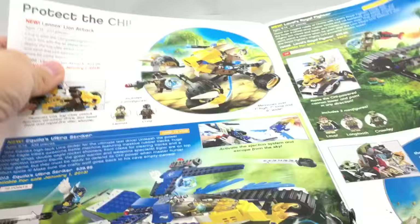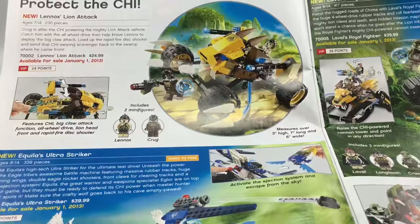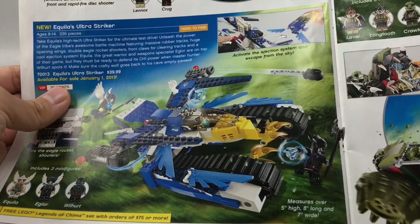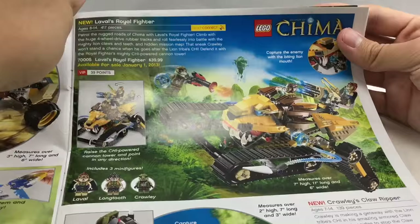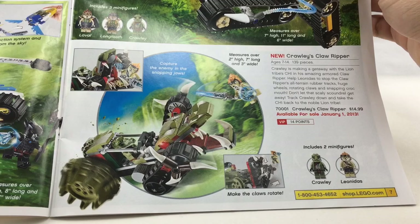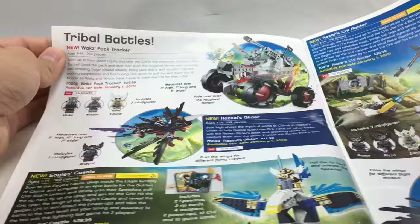There's some really bad parts, like Lennox's Lion Attack. It's weird because they had an obsession with putting Lennox in it — I watched the first few episodes of the show and that guy was barely in it. Equilla's Ultra Striker doesn't make sense to me; why would they make a land vehicle for the Eagles? The Eagle sky vehicles look so cool. The Crocodile vehicles from this first wave were the best.